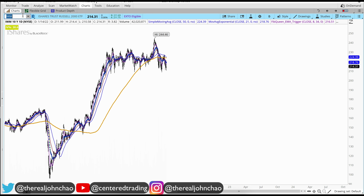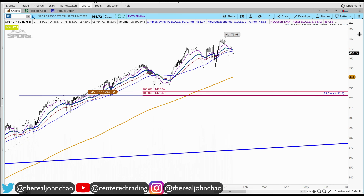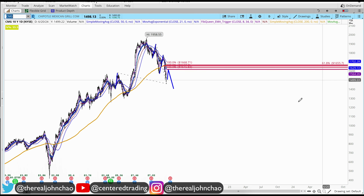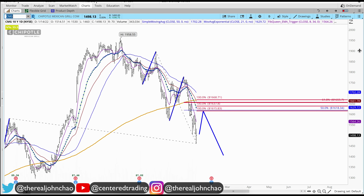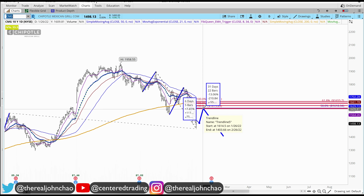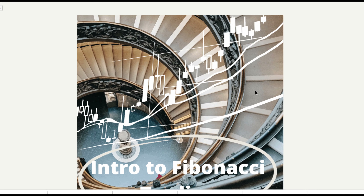We've got to take it one day at a time, recognizing that there is some weakness in the markets. When there's weakness, I want to look for shorting opportunities — charts that are exhibiting weakness already. So this is Chipotle Mexican Grill. If it doesn't start to exhibit this price pattern, if it doesn't retrace to my symmetry resistance or potential resistance and start selling off, there's nothing for me to do on these charts.